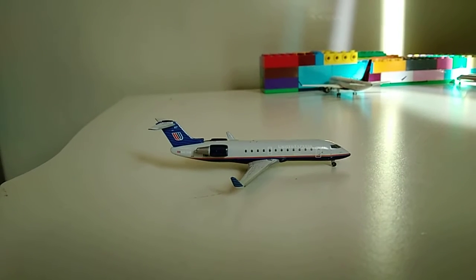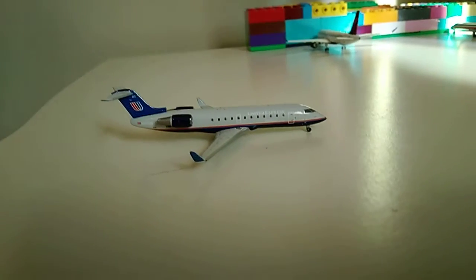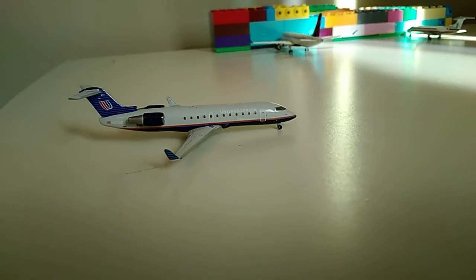And then last but not least, right here is the United CRJ-200. He's just waiting for that American — he's about to push out and pull right in there, because he just came in from Houston Intercontinental.